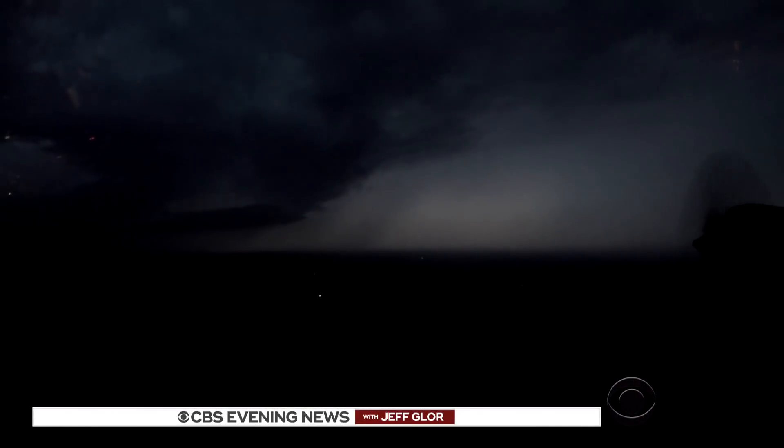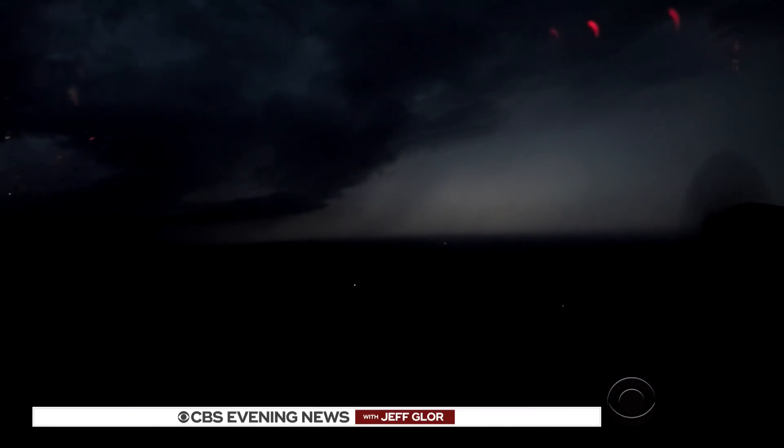Mark Strassman, CBS News, flying aboard NOAA's P-3 research plane over Louisiana.